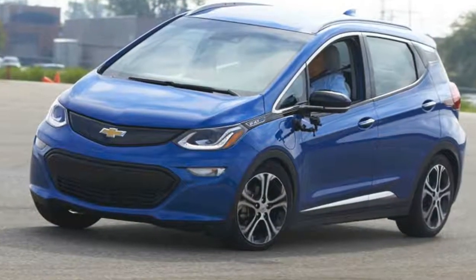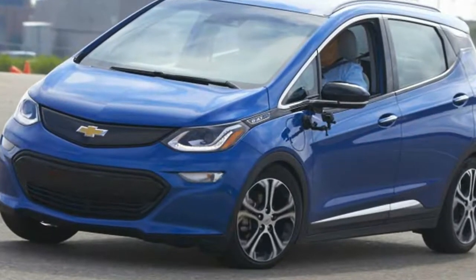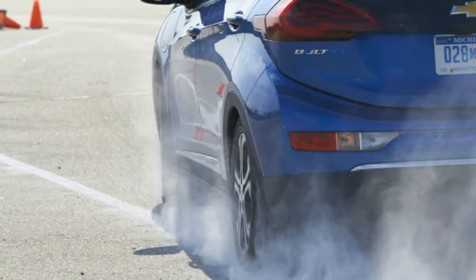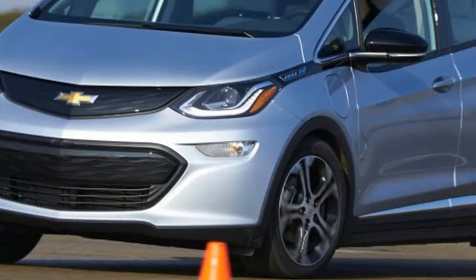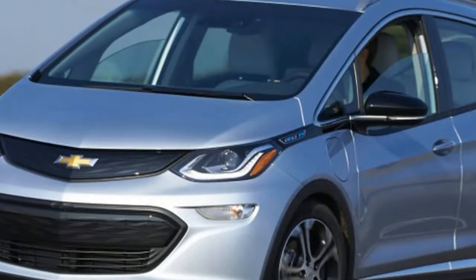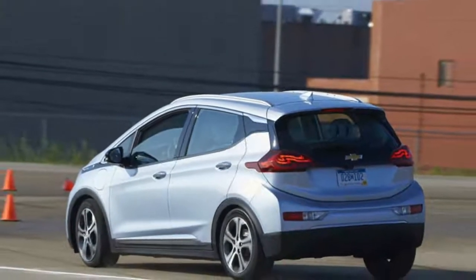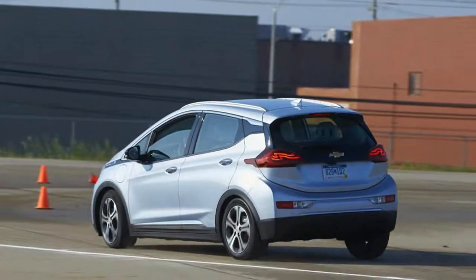The strangest thing about the entire experience was the lack of engine noise. I've driven EVs, but never in any sort of performance application, aside from nailing the throttle in a Tesla Model X P90D on a freeway entrance ramp. The slight whine from the electric motor was completely drowned out by tire noise.